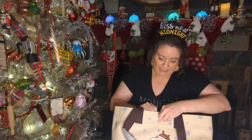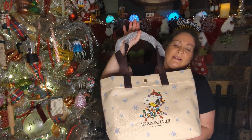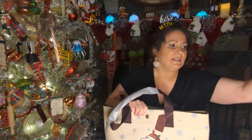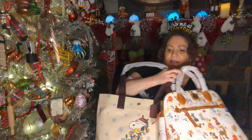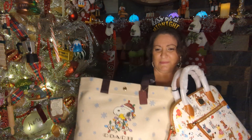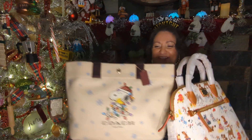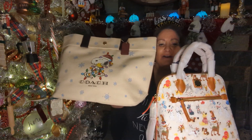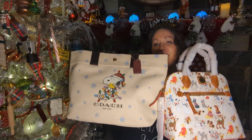So this is the Coach bag — it's so pretty. So these are the two bags, my two Christmas bags. I'm holding them kind of like you would hold a pizza with a flat hand. These are the two bags: Dooney and Coach — Disney Dogs and Snoopy and Woodstock.